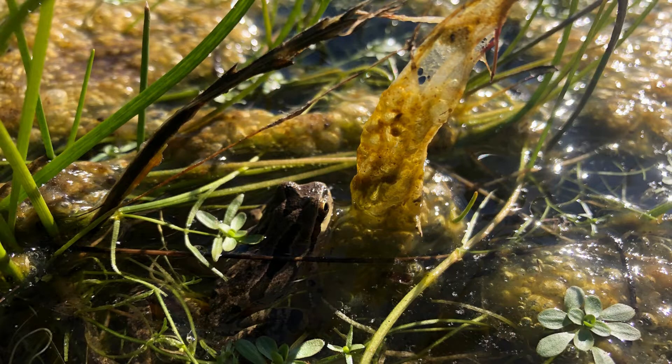Frogs can spend their day in the water, and at night become more active. Have you heard frogs calling each other? Now, I want you to get really quiet.